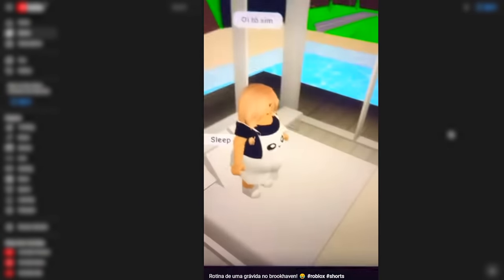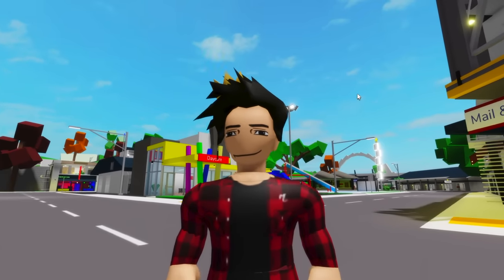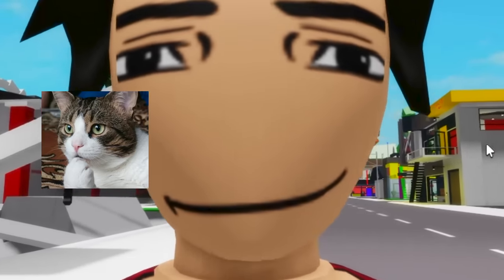This girl's showing us how a pregnant woman's routine is in Brookhaven. She does all the regular stuff - eating, taking a shower. It's basically a video about a day in her own life. I didn't know you could get pregnant in Brookhaven. That's kind of weird. How do we do that then? I really want to know.